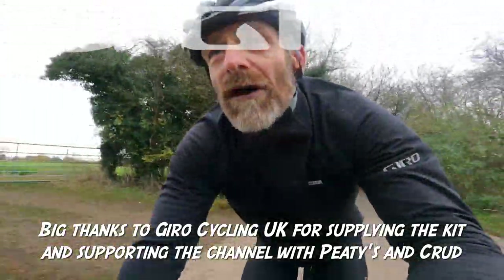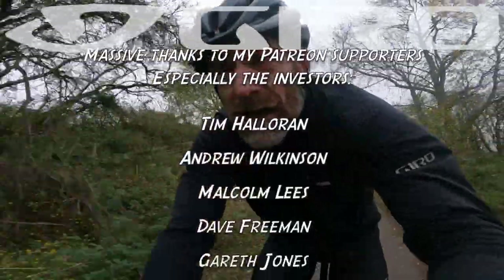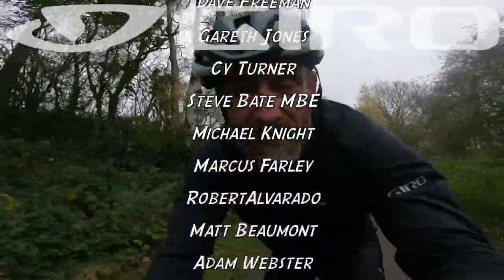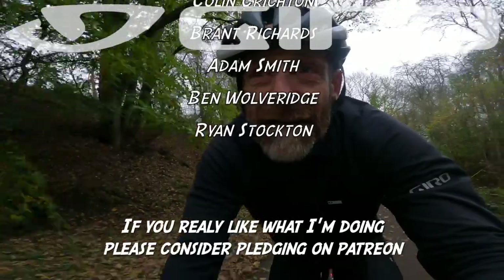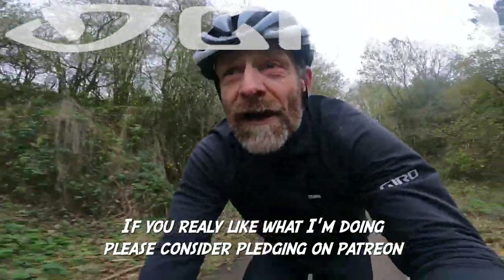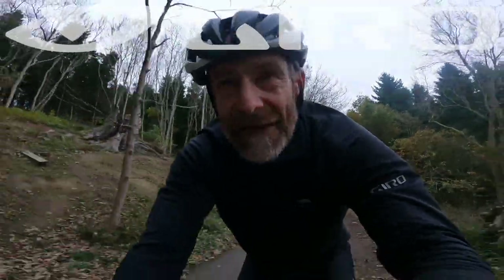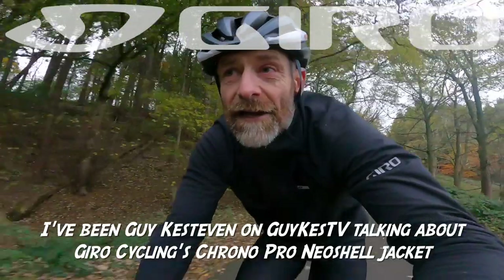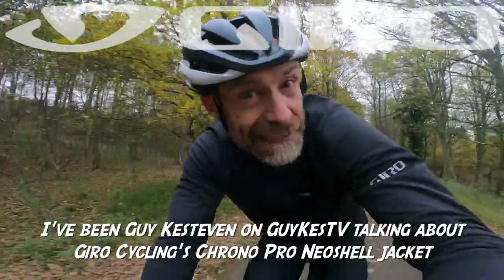Thanks to my Patreon supporters for pledging on a monthly basis, which helps me produce these edits — they get extended, exclusive, behind-the-scenes and ad-free edits as a thank you. If you really like what I'm doing with the channel, give it a subscribe on Patreon, but subscribe on YouTube anyway, click for notifications, give it a like, tell your mates, and share the word. Get busy in the comments — YouTube likes a bit of chat under a video. The channel's in a bit of a nursing-home algorithm situation and I'm putting out a lot of content to try and jack things up, so if you get on board with that we'll all be happy. For now, I've been Guy Kesteven on GuyKase.TV talking about the rather splendid, if expensive, Giro Chrono Pro Neoshell jacket — thank you very much.